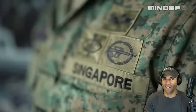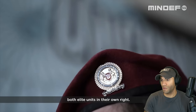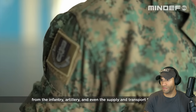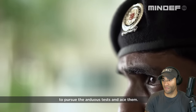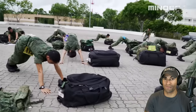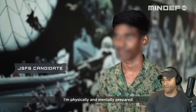You've got to put that privilege aside. Most candidates are from the 1st Commando Battalion and the Republic of Singapore Navy's Naval Diving Unit — both elite units in their own right. And then there are others from the infantry, artillery, and even the supply and transport formation, proving they are equally fit and mentally resilient. I believe that I can do it — I've physically and mentally prepared. It's like my achievement if I do it.